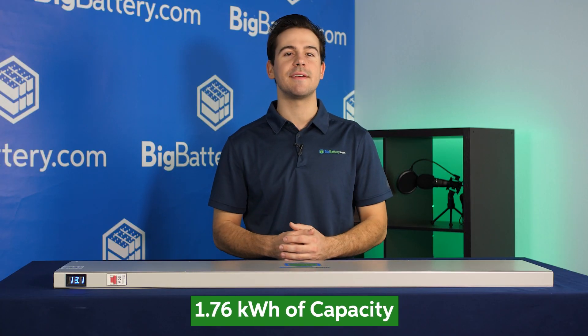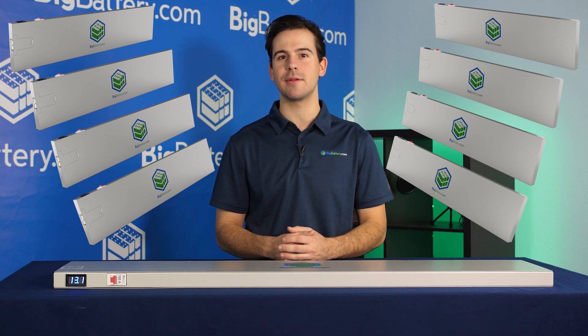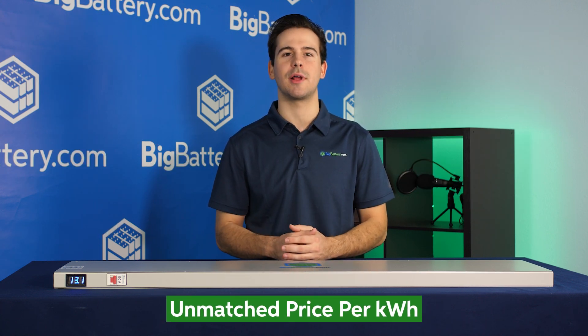With 1.76 kilowatt hours of capacity per unit and the ability to connect up to 8 Razorbacks in parallel, you could set yourself up with a massive power system, all at an unmatched price per kilowatt hour.